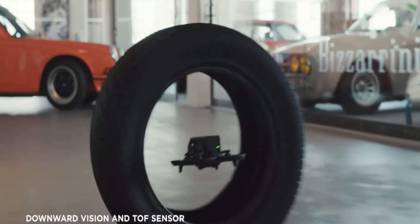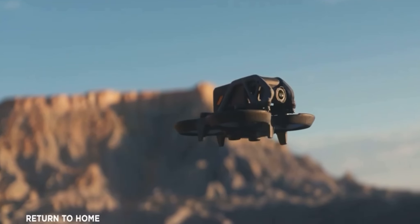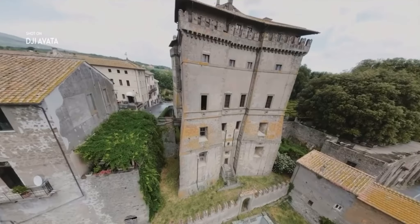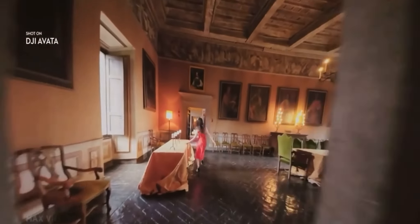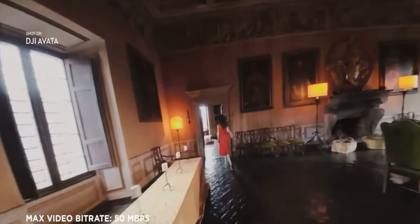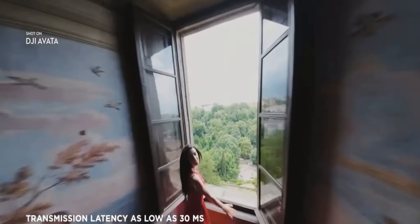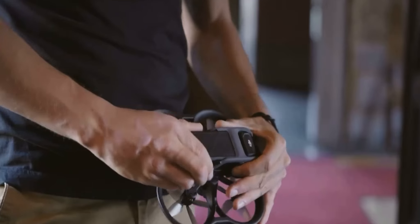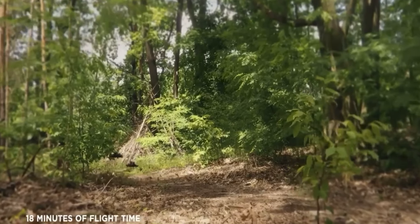For additional safety, Avada features downward sensors and return to home, keeping your drone safe on every flight. Enjoy a crisp live feed with DJI's flagship O3 Plus video transmission and ultra-low latency response times. With an outstanding 18 minutes of flight time and a transmission range of up to 10 kilometers, you can freely explore for longer and farther.